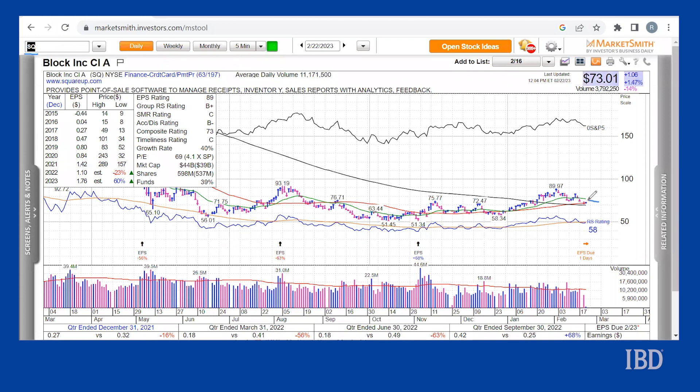...have slipped below support at their 21-day line. The stock is possibly gathering support at the 50-day line, but it may also be headed lower. So far, the stock has pulled back over 19 percent from its February 2nd highs.